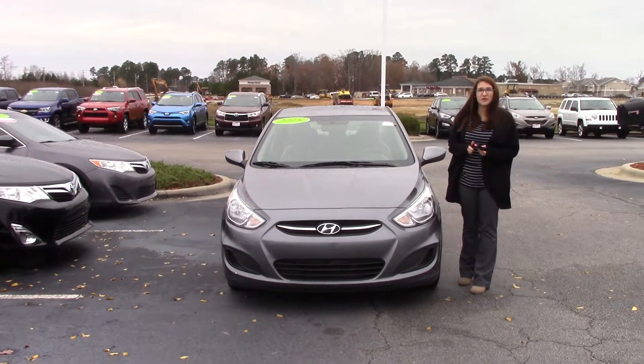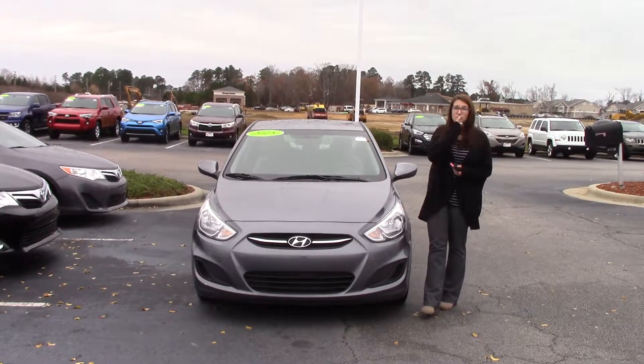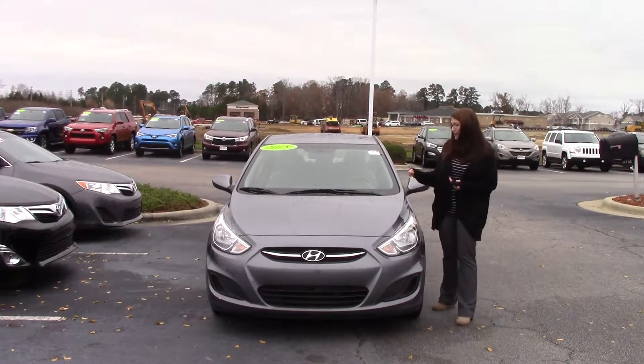Good morning everybody. Welcome to Hubert Vester Toyota. My name is Brooklyn and I work in the internet sales department. Wanted to bring to your attention today a 2015 Hyundai Accent. Stock number is TP4159.